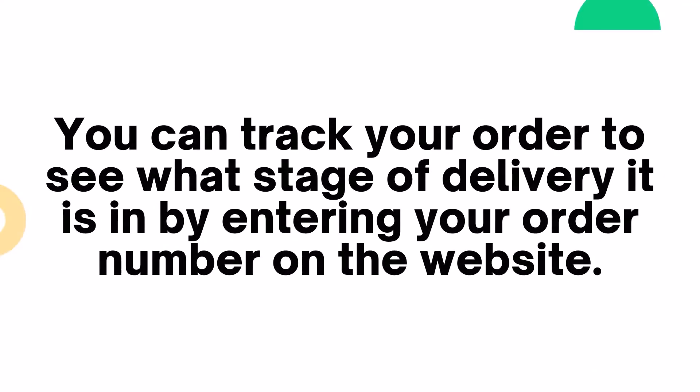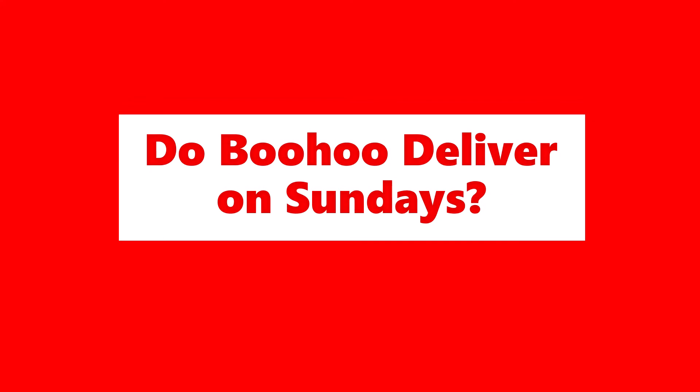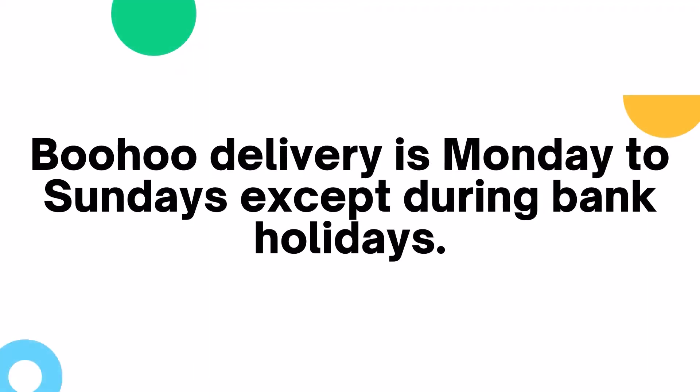You can track your order to see what stage of delivery it is in by entering your order number on the website. Boohoo delivery is Monday to Sundays except bank holidays.